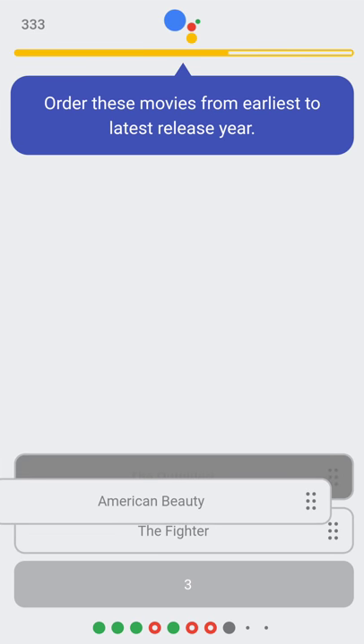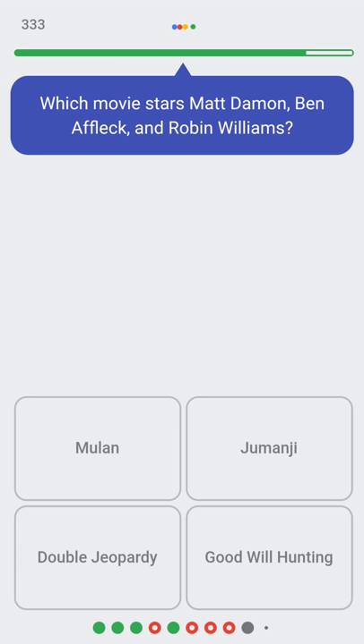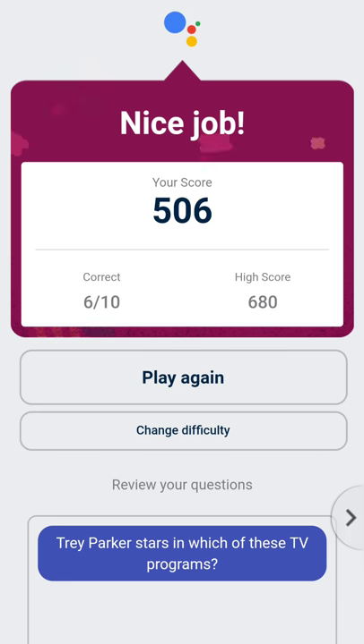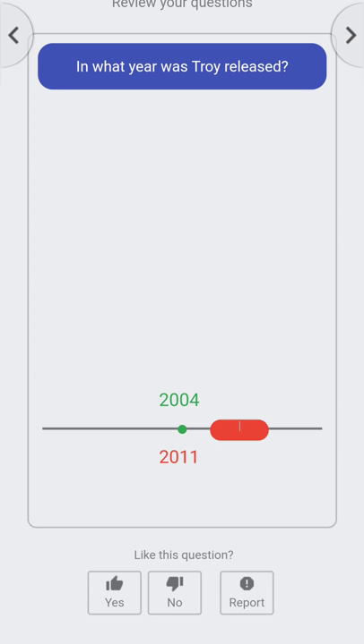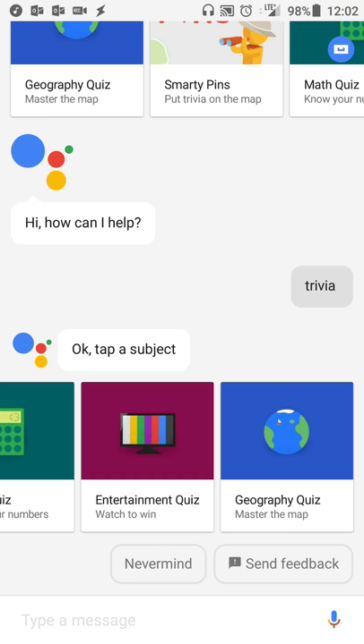That's basically the bulk of the trivia features. You can switch from one category to others. If you want to review, it'll give you a review at the end — so if there are questions you missed and you want to see the answers again, you can do that. As you can see, I got six out of ten and 506 points. I played the entertainment trivia quiz before and got a slightly higher score. You can review your questions, see the answers again, and if you find something inaccurate you can report it.